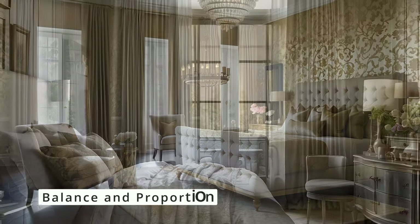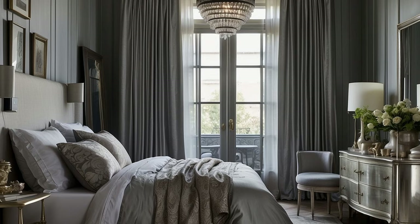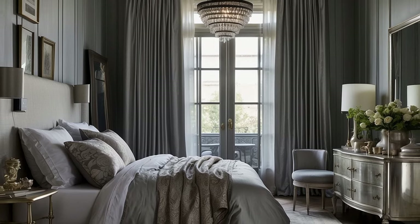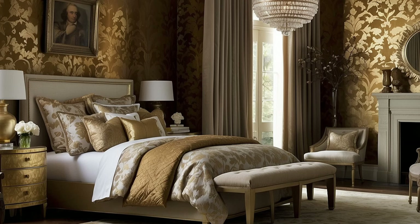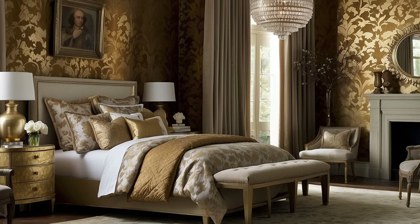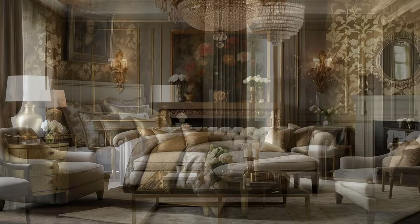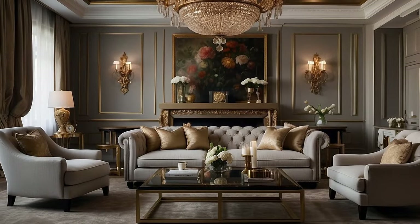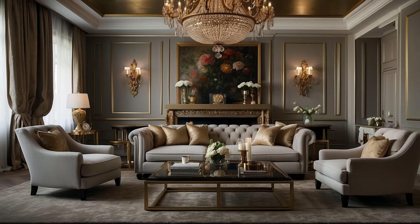While metallics can add a touch of glamour to traditional décor, it's important to balance their use to ensure they complement rather than dominate the space. Use metallics as accents rather than primary elements, distributing them evenly throughout the room to avoid creating an overly metallic or cold atmosphere. The goal is to achieve a subtle shimmer that enhances the warmth and richness of the traditional palette, not to overshadow it.